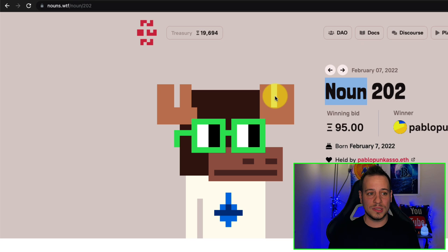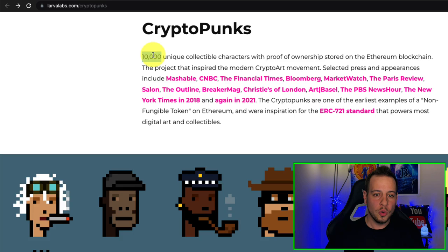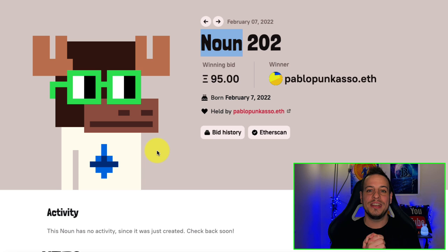This is called NounsDAO. Every day they have a newly generated NFT that looks a bit like CryptoPunk — pixelated NFTs selling at crazy prices, 10,000 unique collectibles. On OpenSea, recent sales are no less than $200,000 per CryptoPunk, and these NFTs look quite similar. The catch is that every day there is a new generated NFT, forever. Every single day, one NFT. You can see this is the pablo guy we saw before — he won the auction, bidding 95 ETH, which is around $300,000.